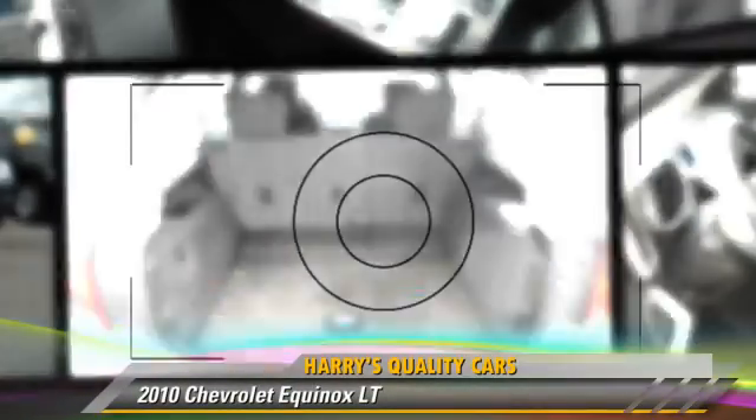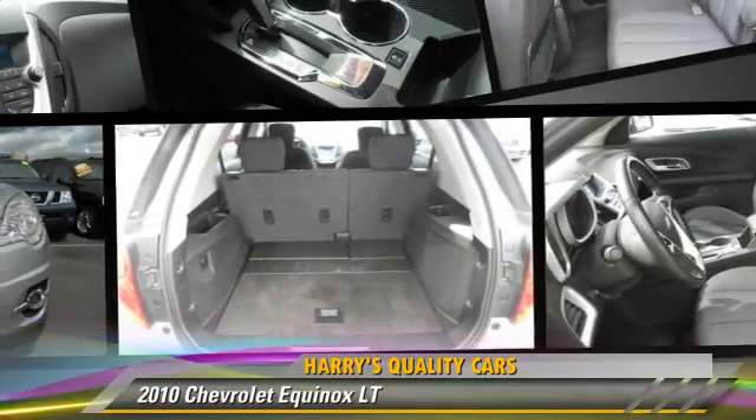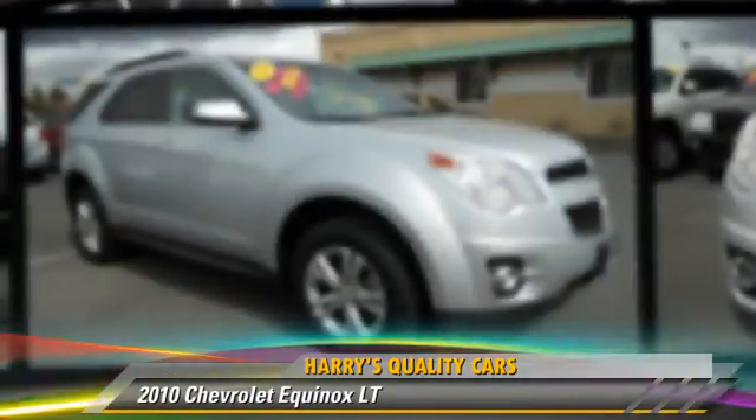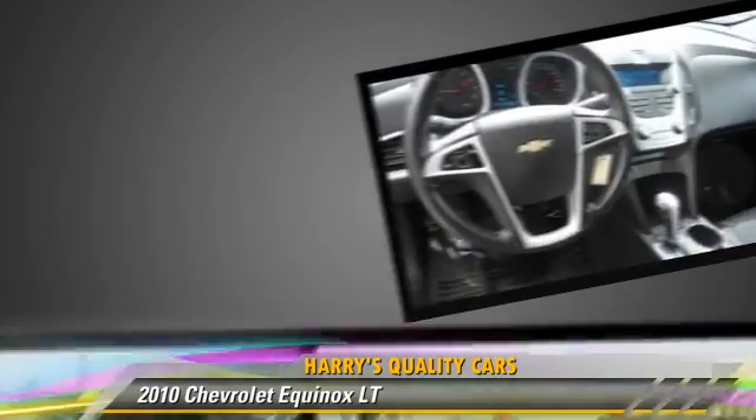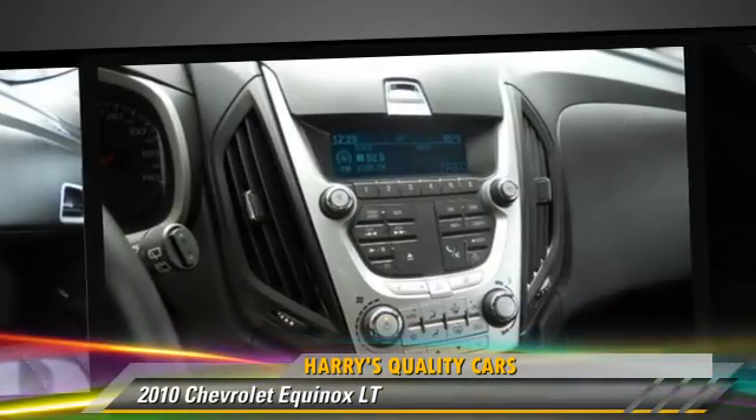The 2010 Chevrolet Equinox LT, powered by a four-cylinder engine with an automatic transmission. This vehicle, with fewer than 65,000 miles on the odometer, is well equipped.